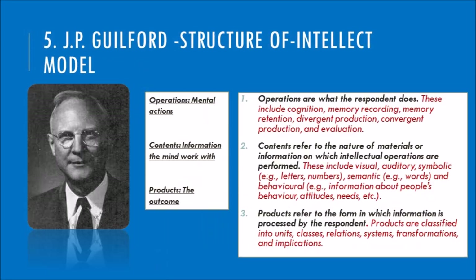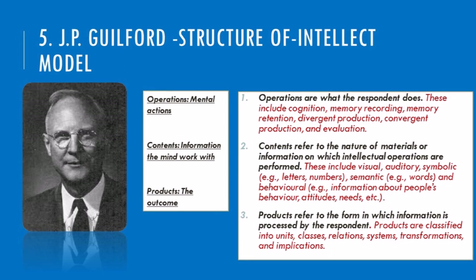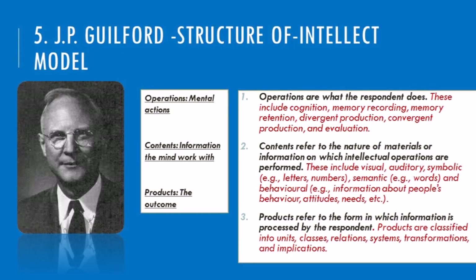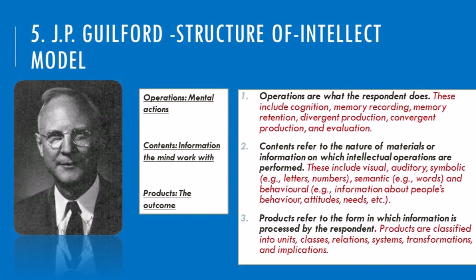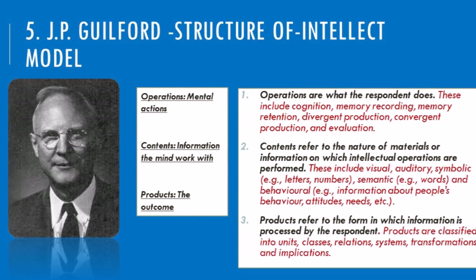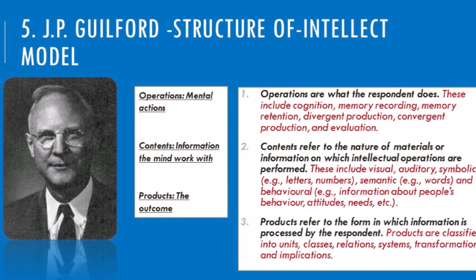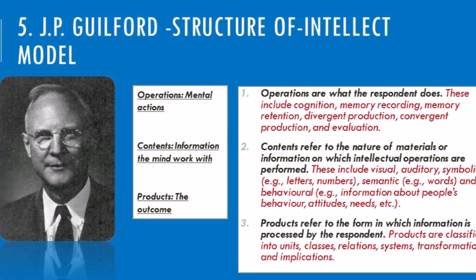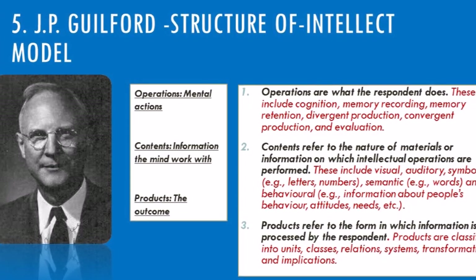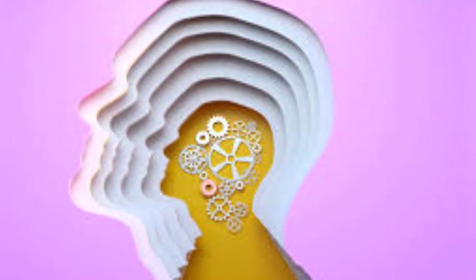And finally, J.P. Guilford created a massive structure of intellect model. Think of it as a mind map. He identified different ways we operate—think, remember, evaluate—different types of content we work with—words, numbers, emotions—and the various products we create—solutions, ideas, classifications. While each theorist had their unique perspective, they all contributed to understanding intelligence through psychometric tests. These theories are representations of the psychometric approach to understanding intelligent behavior. Which theory resonates most with you? Share your thoughts in the comments, and stay tuned for the next episode where we'll explore other approaches to understanding intelligence beyond tests alone.